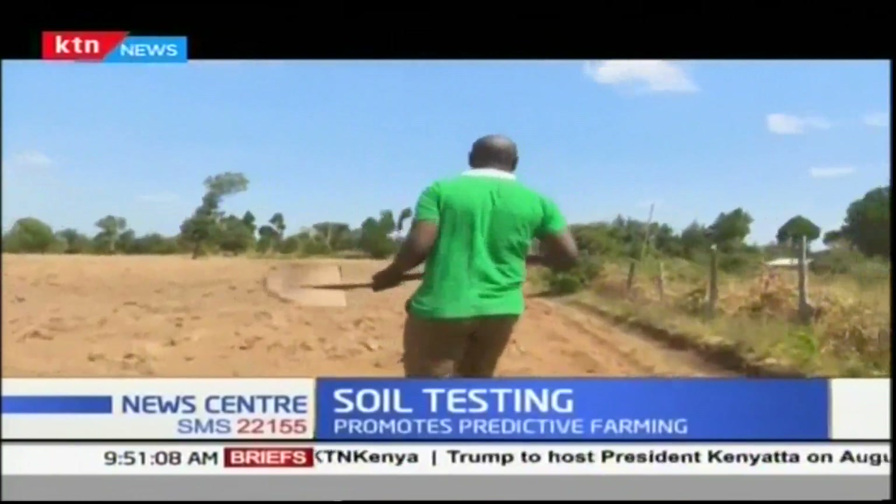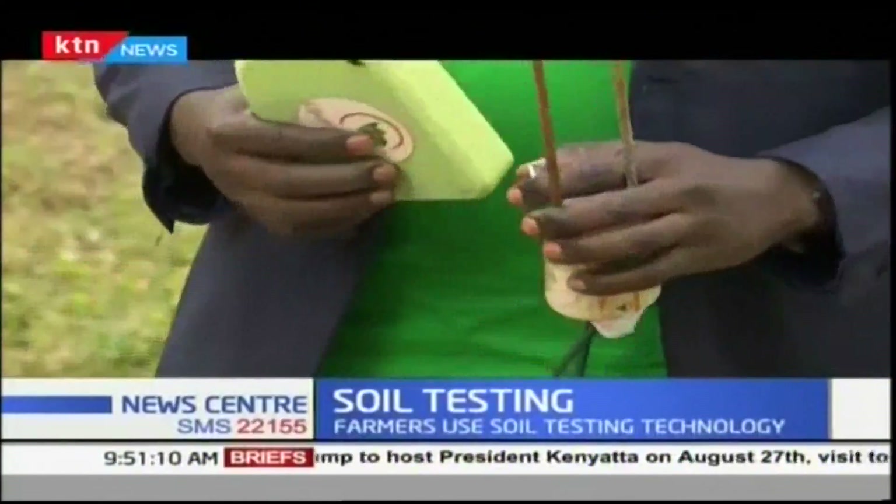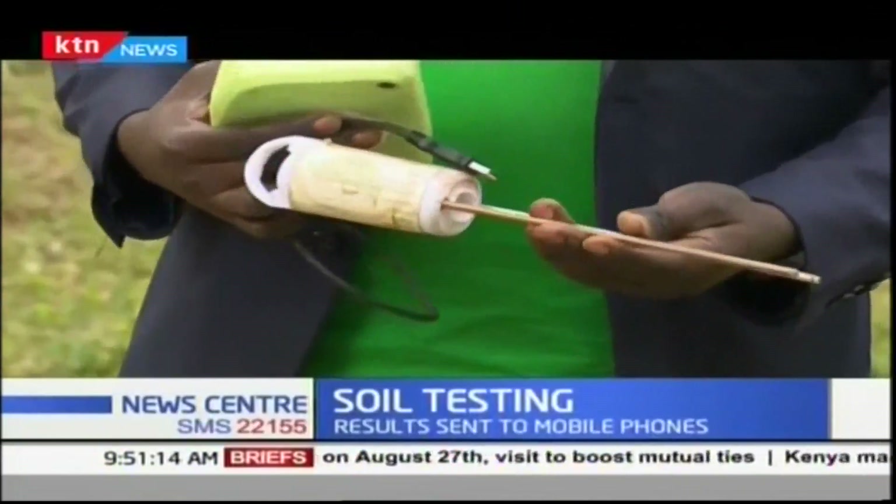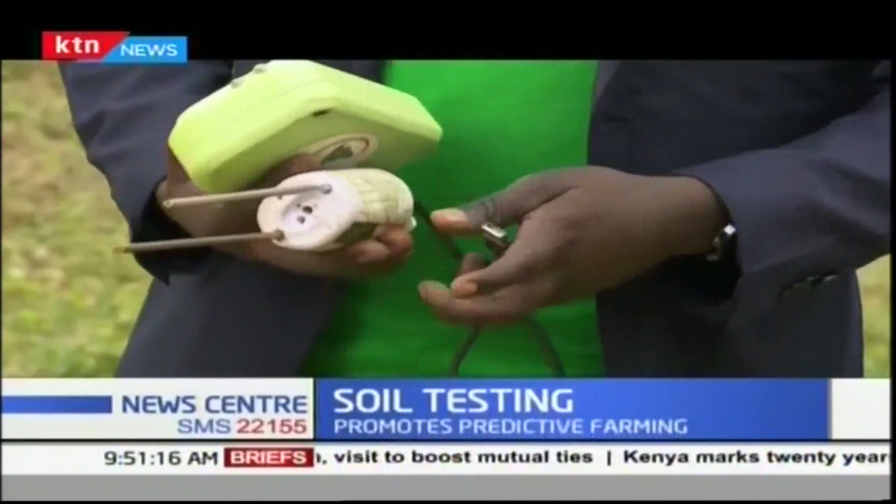Joseph Mwangi is among farmers who have embraced a new technology by agricultural data company Ujuzi Kilimo, which uses this kit for soil testing and analysis.